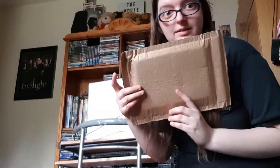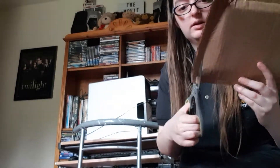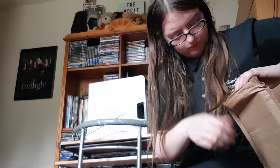I've literally just got home from work and this was waiting for me, so I've got the scissors and I'm basically just going to open it. This is the second present that my mum and dad got me. I can't even get into it, assuming it's the right one.